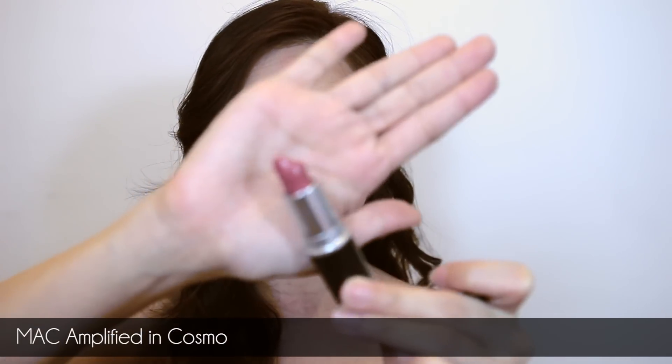Hi everybody and welcome back to my channel. For this video in my top 5 series, I'm going to be sharing some of my favorite top 5 lipsticks. Number one on the list is a MAC lipstick from the Amplified range, and this is the shade in Cosmo — it looks like this.